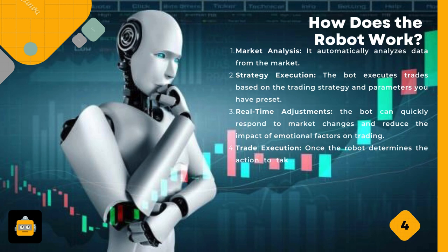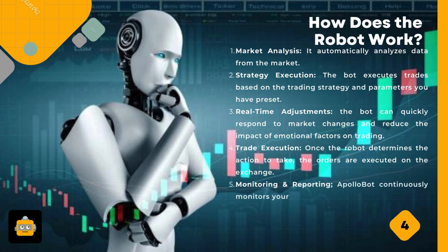Fourth, trade execution — once the robot determines the action to take, the orders are executed on the exchange. Fifth, monitoring and reporting — ApolloBot continuously monitors your trades and generates detailed trade records and reports.